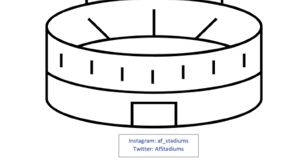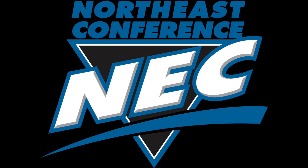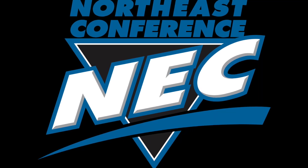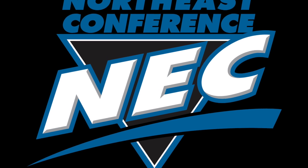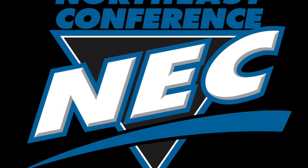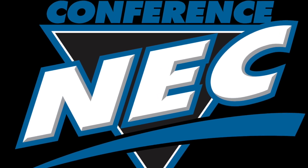Hello, welcome back to another AF Stadiums. Today we're going to be taking a look at the Northeast Conference football stadiums. Now this is an FCS Division I conference, but these stadiums are on the smaller side.